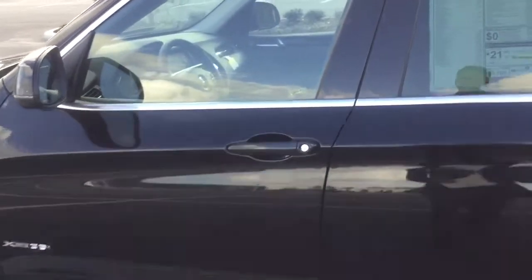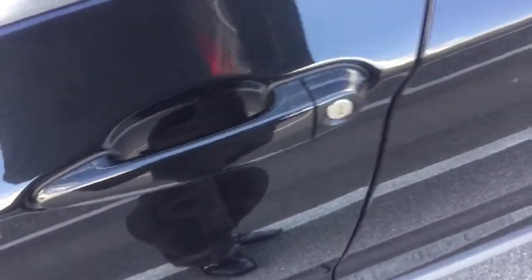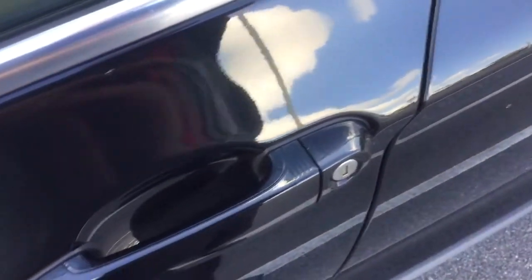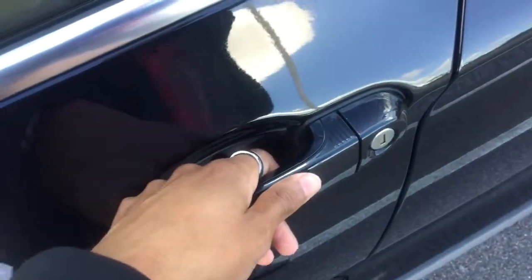This car comes with some amazing packages. One of the first packages is the premium package with a comfort access key. So if the car was off and locked, you put your hand here to unlock, or run your finger over these ridges to lock automatically.